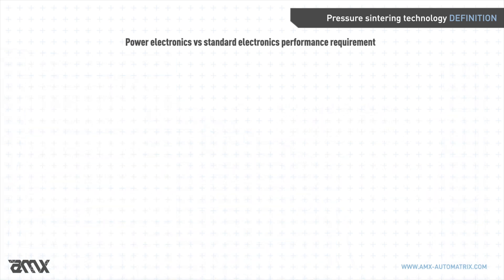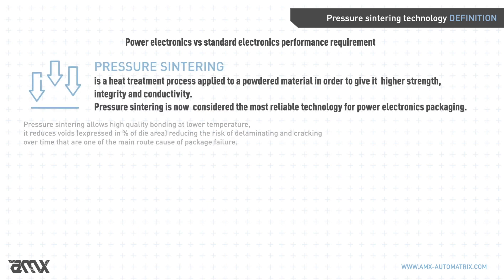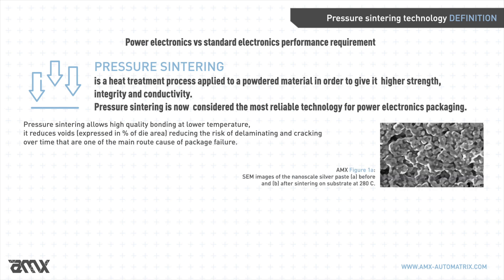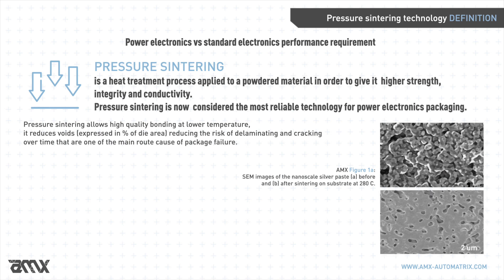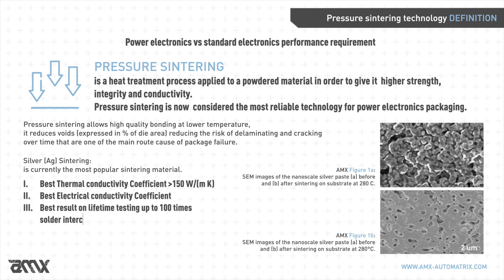Pressure sintering is a technique consisting of applying heating and pressure to a powdered material in order to strengthen it and give it conductivity. This method allows best-quality bonding at lower temperature and reduces the risk of cracks. Pressure sintering offers several advantages over pressureless sintering: it grants monometallic interconnection, a reduced degree of porosity typically less than 10 percent, high ductility on micro scale, high re-melting temperature of more than 400°C, better results on all lifetime testing, and high lifetime overall.